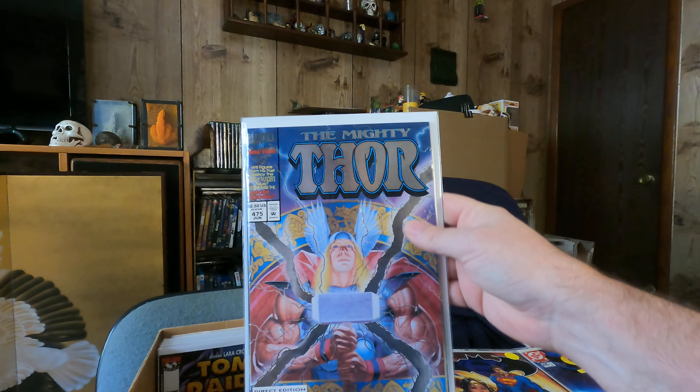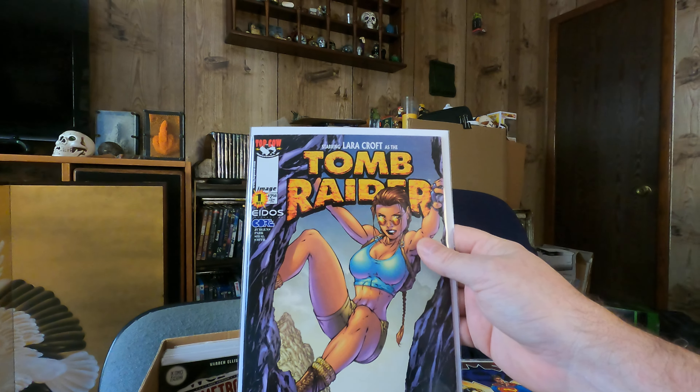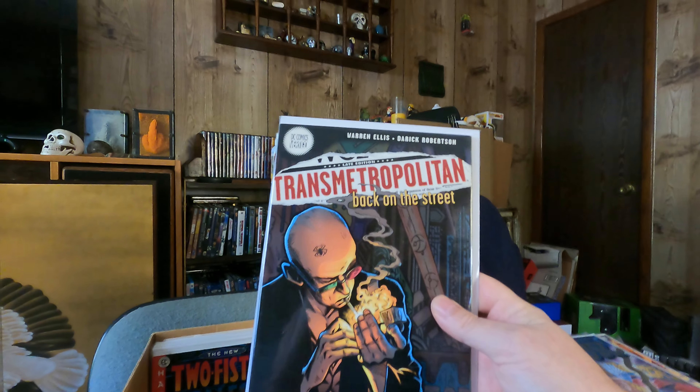Mighty Thor 475 with the foil cover. Tomb Raider 1. Transmetropolitan: Back on the Street — I believe I already have that one.